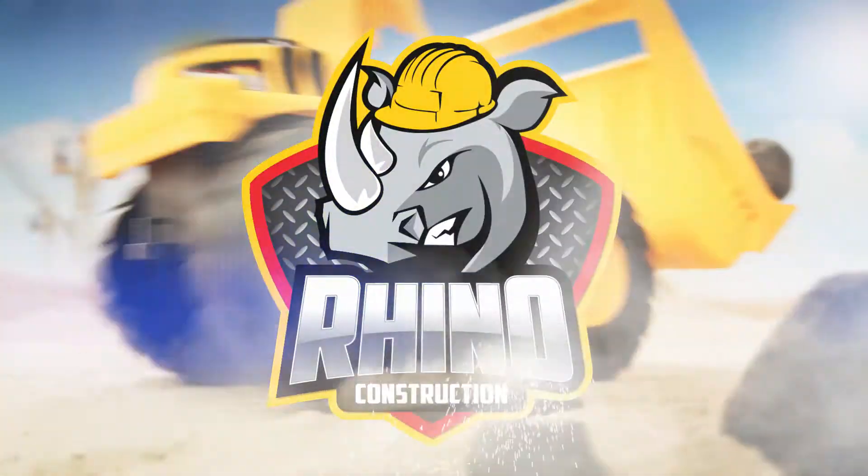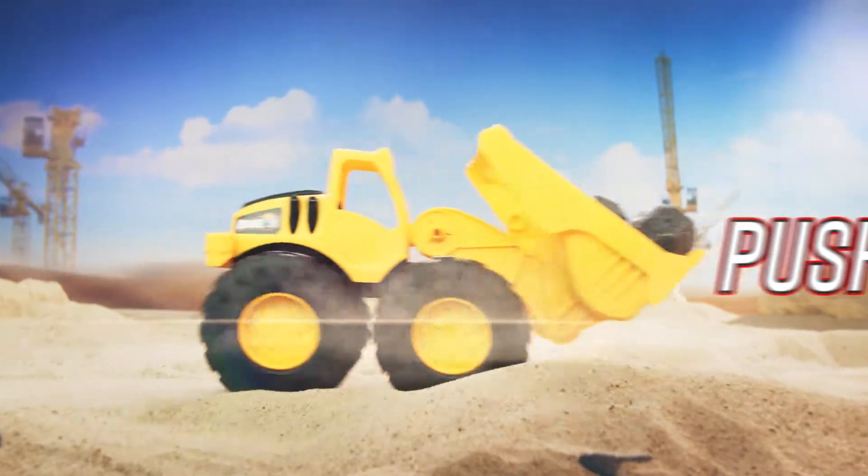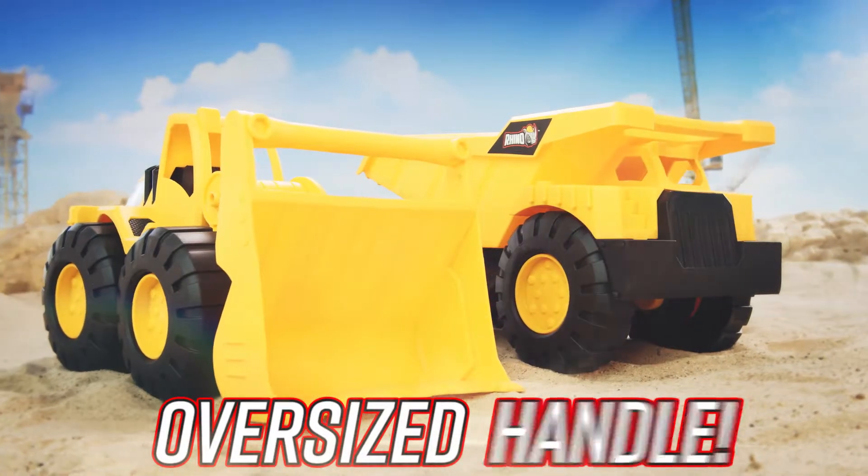Huge, strong, and tough. Mega dump truck and wheel loader. The combo built for super heavy duty on your construction site. Perfect for indoor and outdoor play.